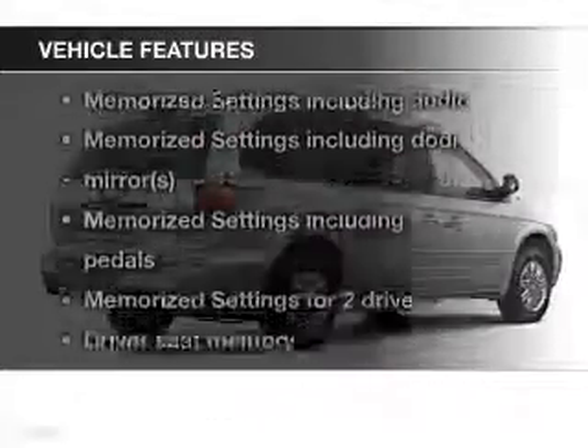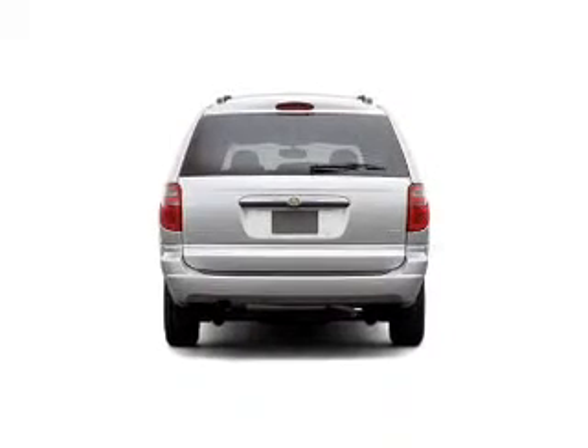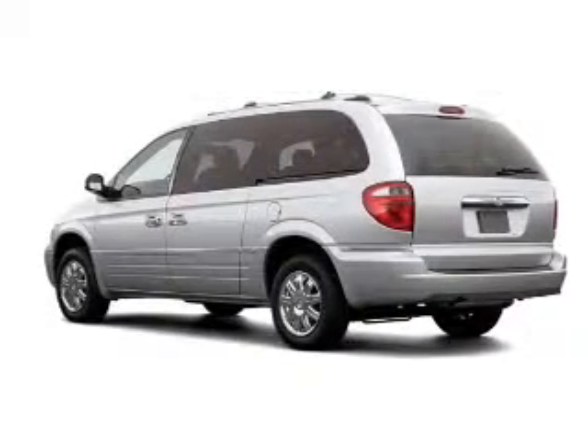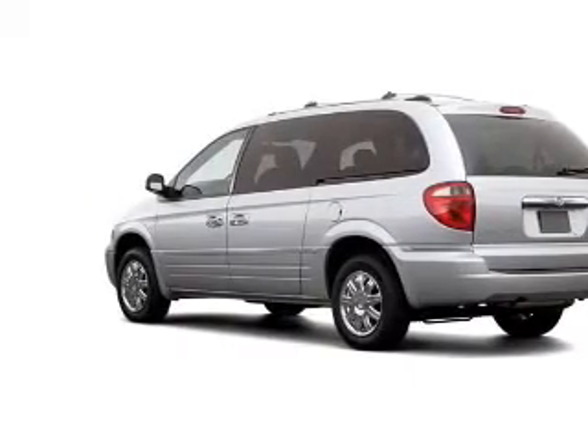Enjoy these notable features included in this vehicle: leather seats, power door locks, power windows, cruise control, an AM-FM stereo with multi-disc CD player, satellite radio, and power mirrors.